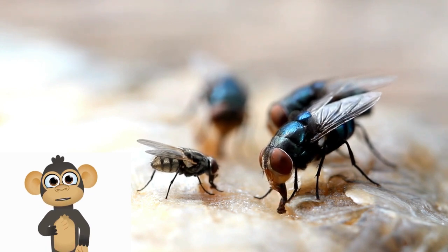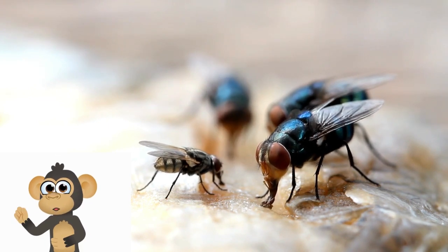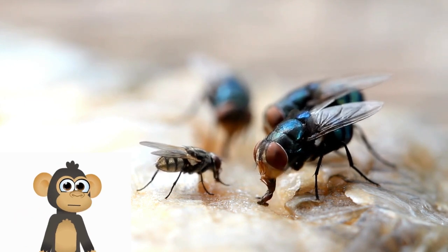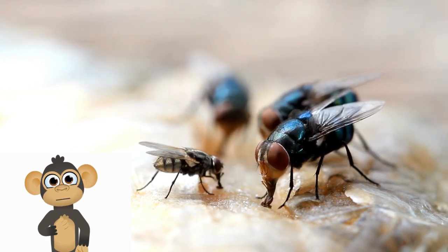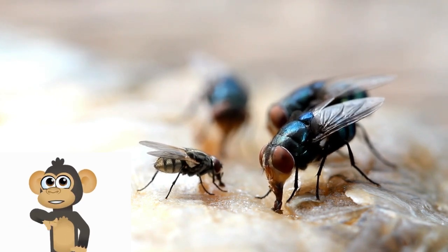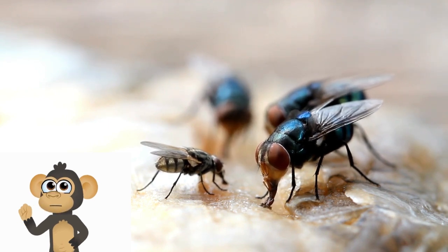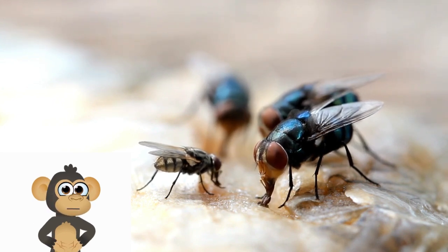Flies are incredible insects, and there's so much more to discover about them. Keep exploring, observing, and learning about the wonderful world of nature. By understanding and appreciating creatures like flies, we can become better stewards of our environment and protect the delicate balance of life on Earth. Thanks for joining me on this buzzing adventure into the world of flies. Stay curious, keep exploring, and let your love for insects soar like a fly through the sky. Bye!